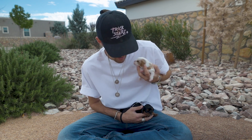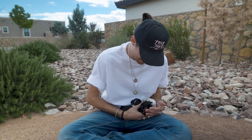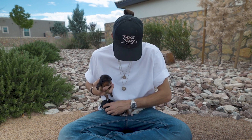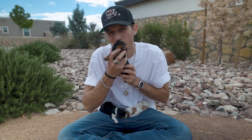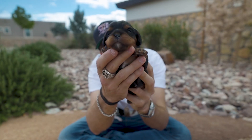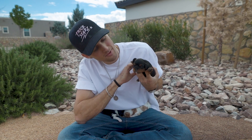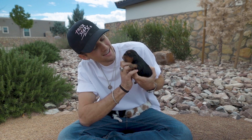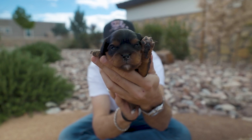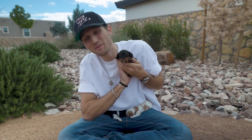Very sweet, soft, healthy, happy — everything you could ask for. Next up, I've been calling this one Teddy Bear — I don't know, she just looks like a little teddy bear. Just like daddy: white chest, white chin, black and tan, a female as well, and this one has her eyes almost completely open.